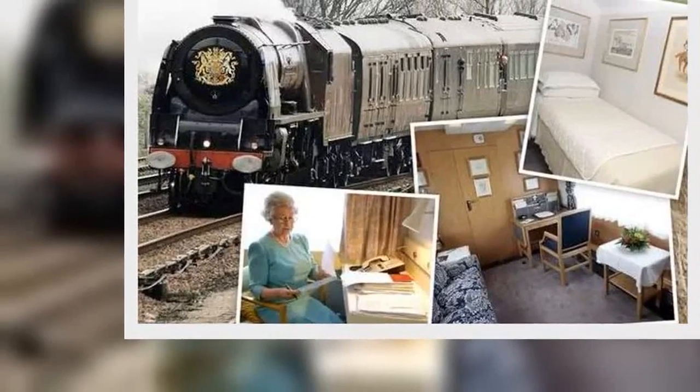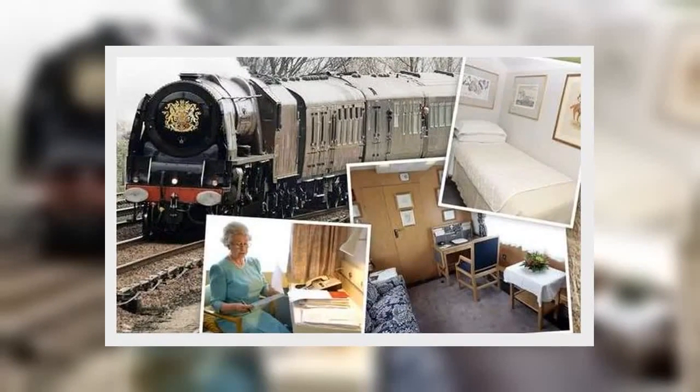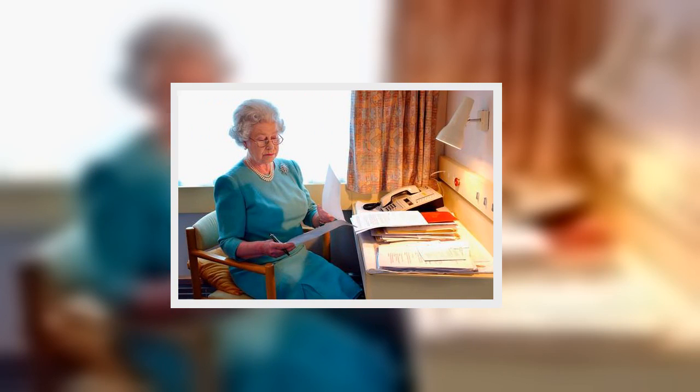Prince William and Kate, Duchess of Cambridge, will be embarking on a three-day tour of the British Isles on the famous royal train. So what is the royal train, and why is the couple's tour on the train so significant?